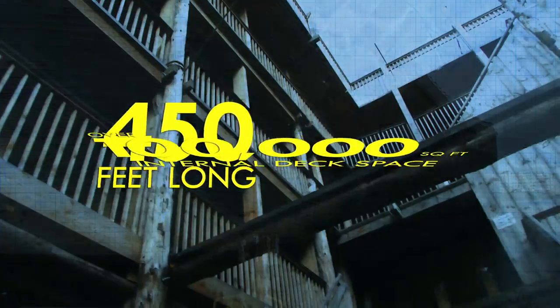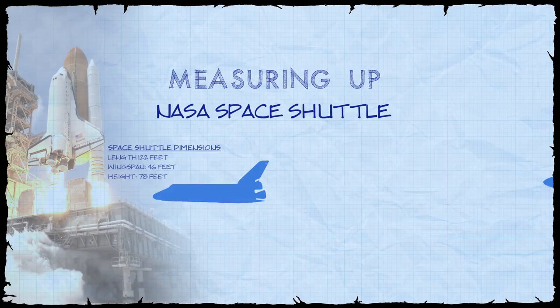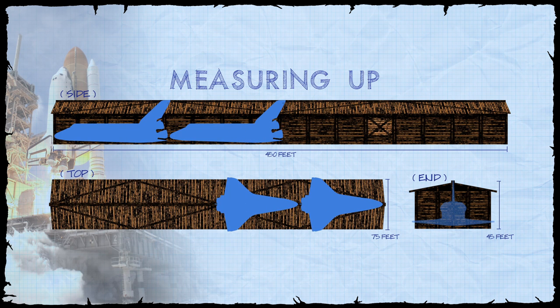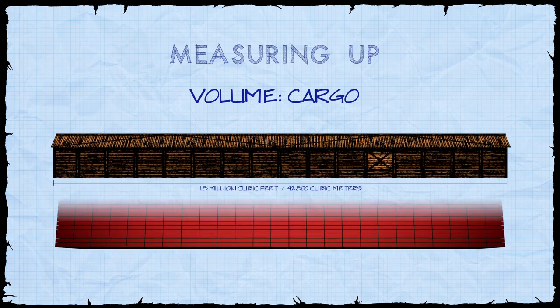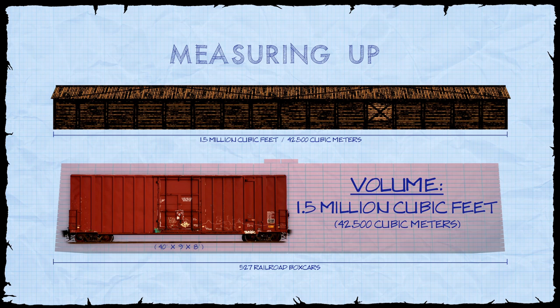Before we calculate the Ark's total internal volume, let's consider the end dimensions: 75 feet wide by 45 feet tall. These cross-sectional dimensions very nearly match the wingspan and tail height of NASA's space shuttle. If you were to open the end of the Ark and begin loading in shuttles, you could load the Atlantis, then Discovery, then Enterprise, and Endeavour would nearly fit up until its engines — so almost four NASA space shuttles would fit within the volume of the Ark. In terms of transporting cargo, the Ark's immense volume would be equivalent to carrying 527 railroad boxcars, or over 1.5 million cubic feet of internal space.